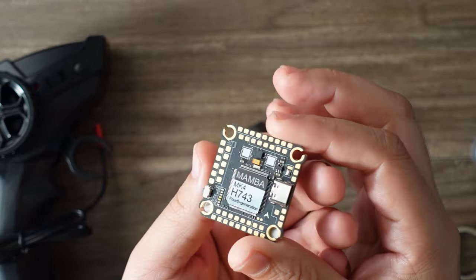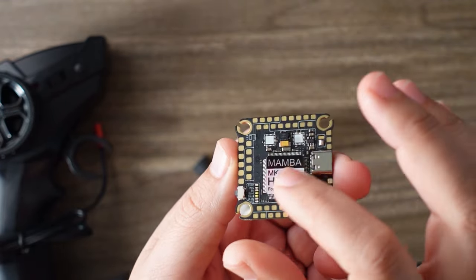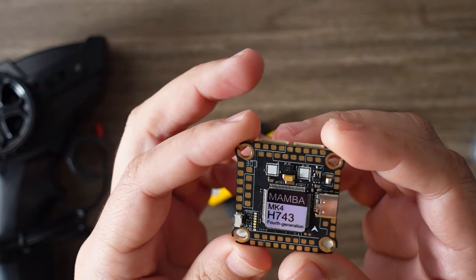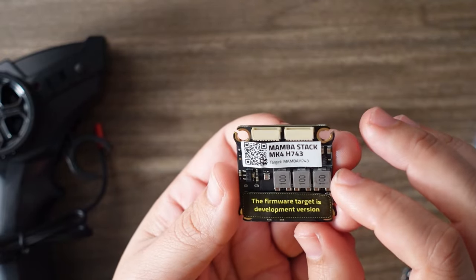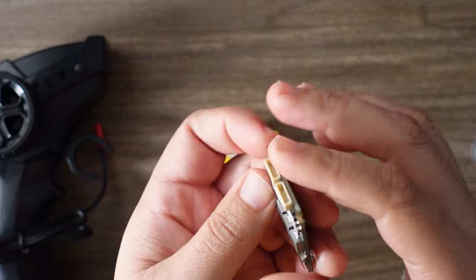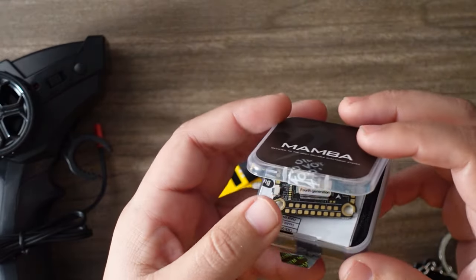Also from Diatone is the new Mamba MK4 H743 flight controller. This one has the giant H7 board on there, and look at the new pad arrangement — it is very, very nice, with an LED on board, USB-C, and most of the stuff on the other side. It has some nice components, DJI plug-and-play of course, and they also have a new ESC that's going to pair with this thing.